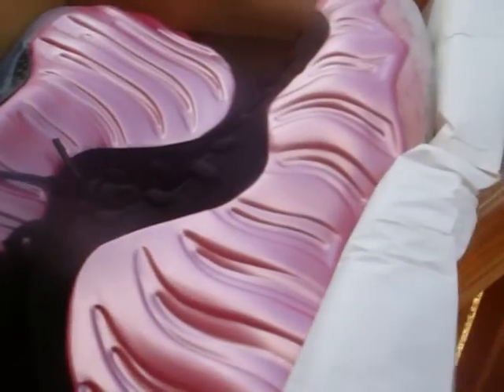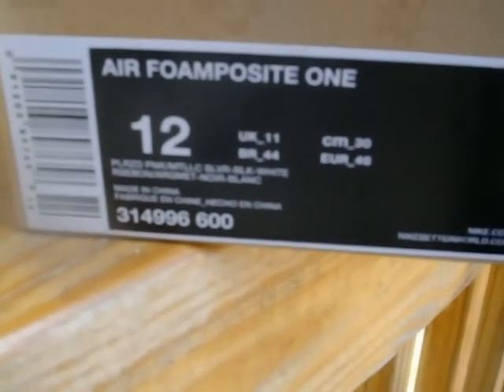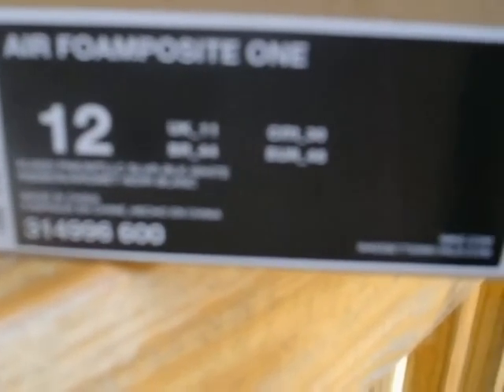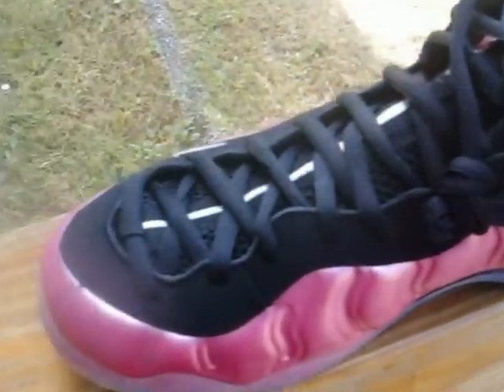Not gonna talk you to death — let's get into it. I know a lot of you have been waiting to see this review, so here it is. It's going to be the Air Foamposite One, size 12. The colorway is Pearlized Pink, metallic silver, black and white. The retail price is $220. Here it is — the Pearlized Pink Nike Air Foamposite One.